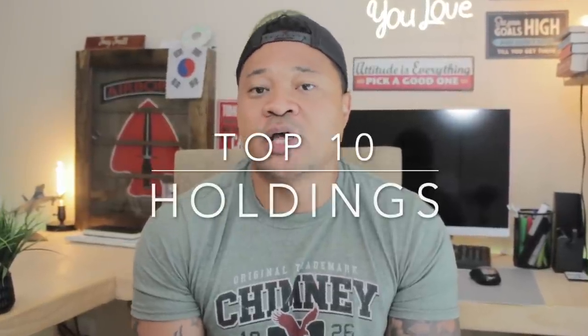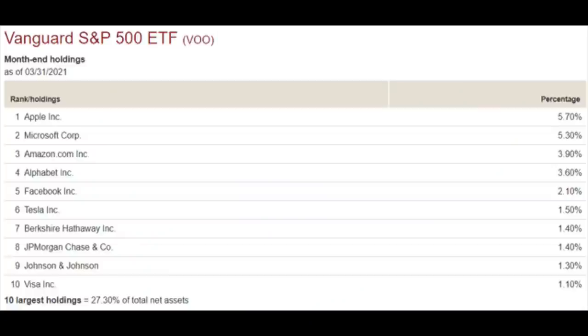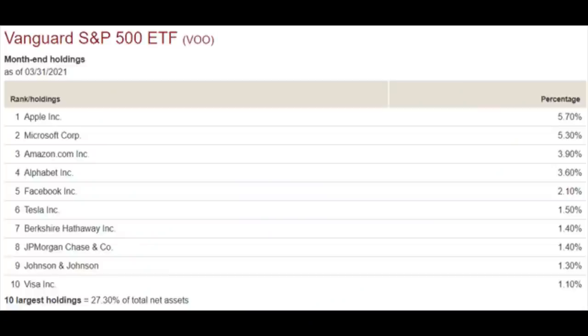It wouldn't be a compositional breakdown without the top 10 holdings for both funds. If we look at the example here, they are actually virtually the same. So if you're thinking about investing in more or better companies, in terms of the top 10 holdings, these two funds contain virtually the exact same companies.